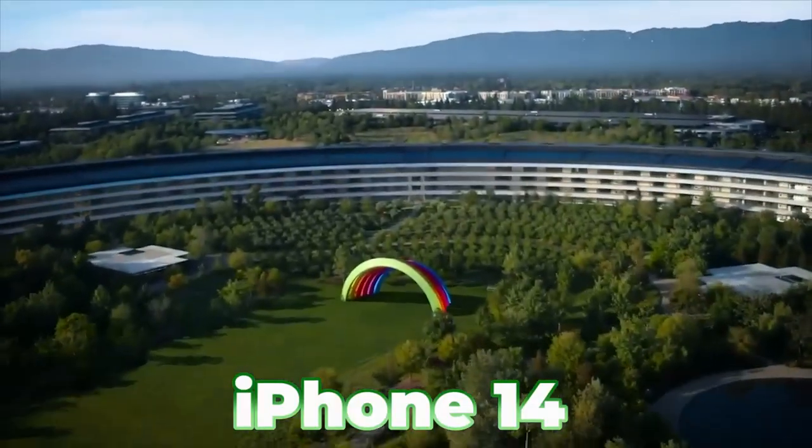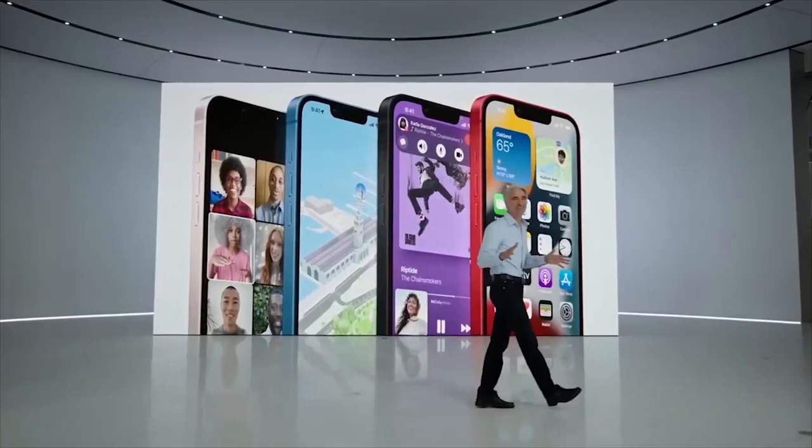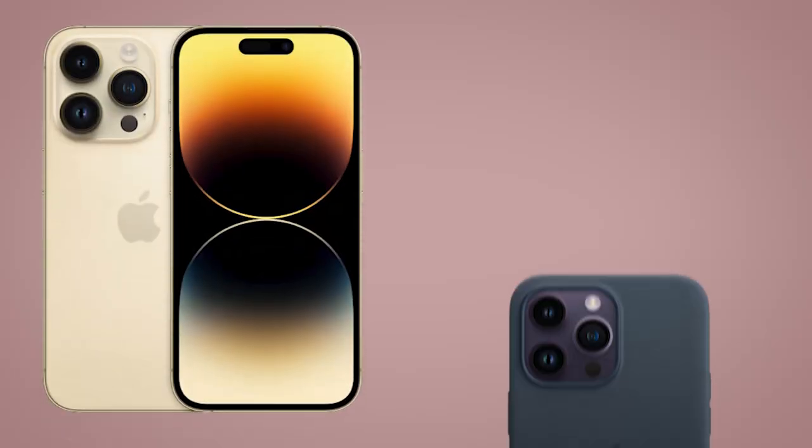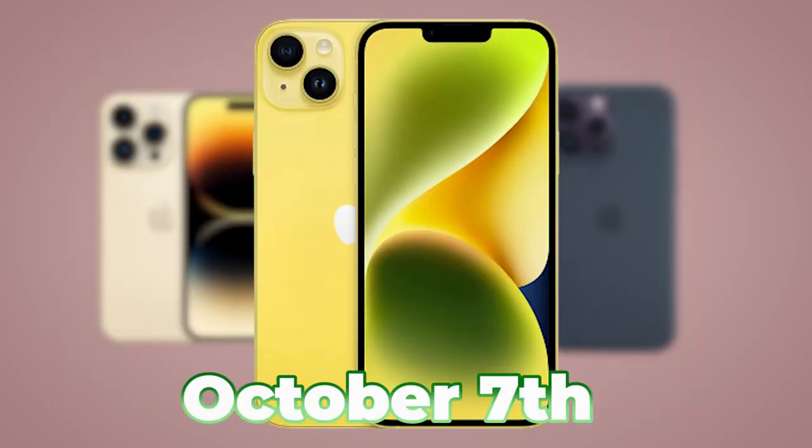Apple announced the iPhone 14 at WWDC on September 7th, with the vanilla model, Pro, and Pro Max available on September 16th, and the Plus on October 7th.